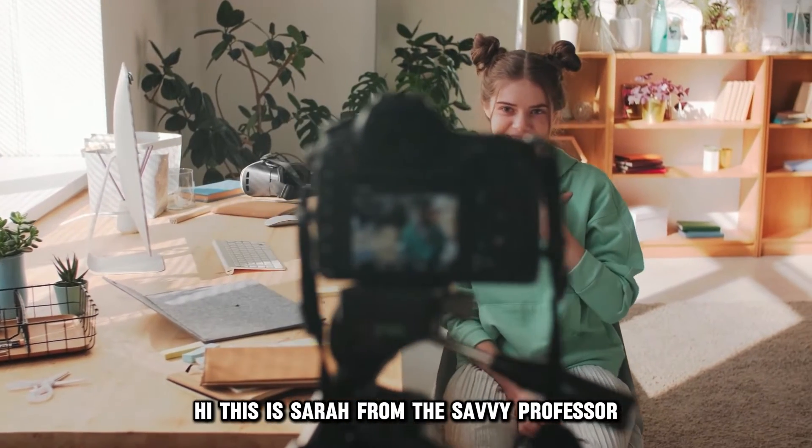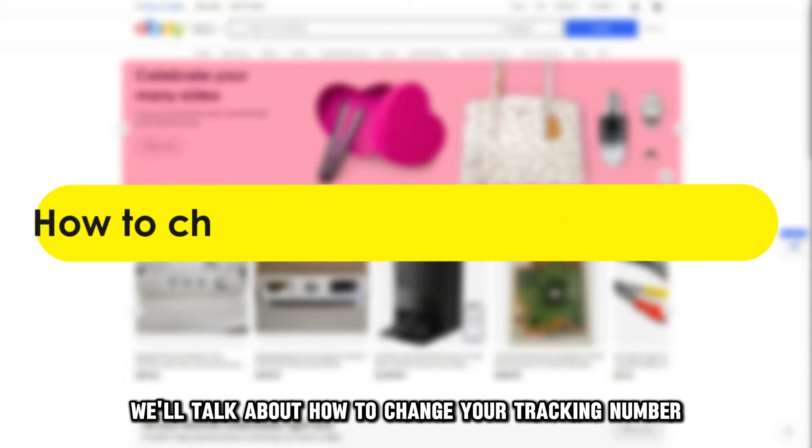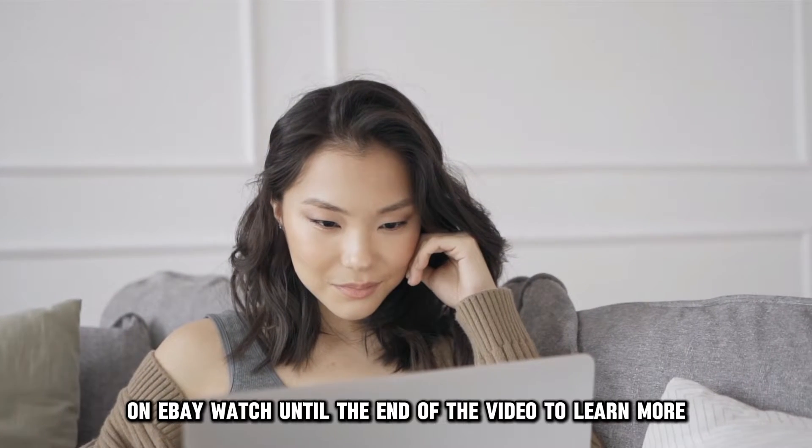Hi, this is Sarah from The Savvy Professor, and in today's video we'll talk about how to change your tracking number on eBay. Watch until the end of the video to learn more.